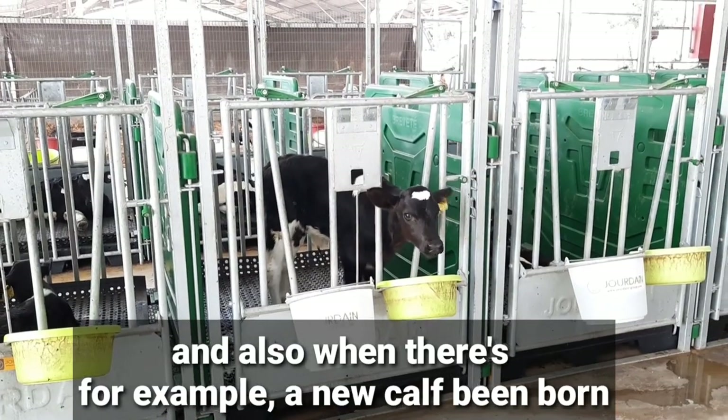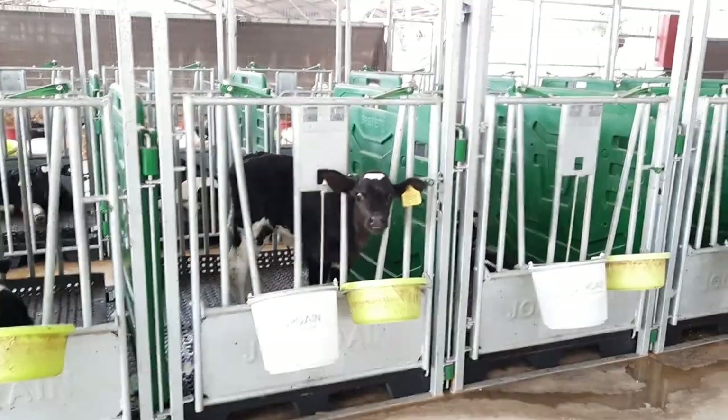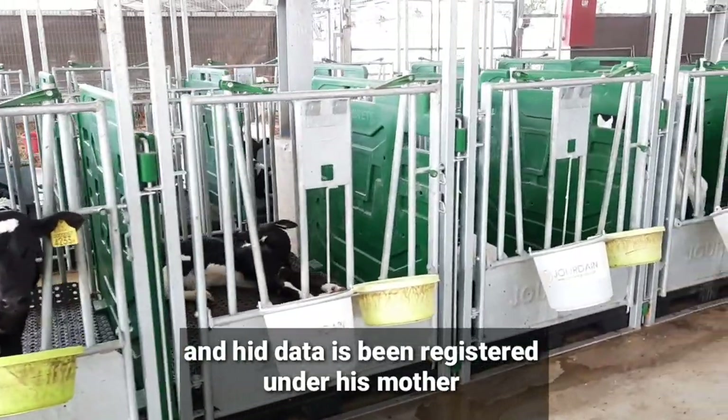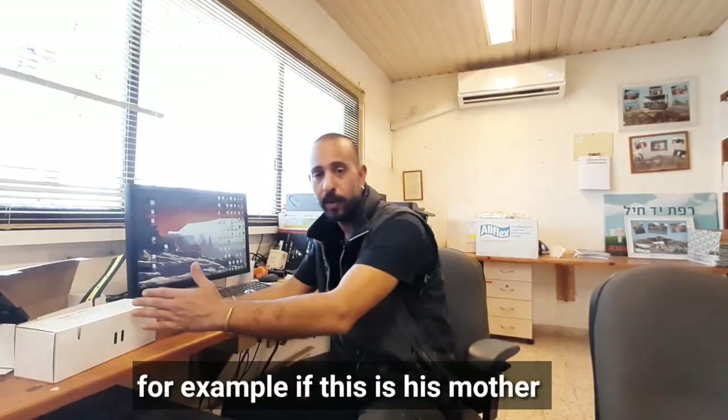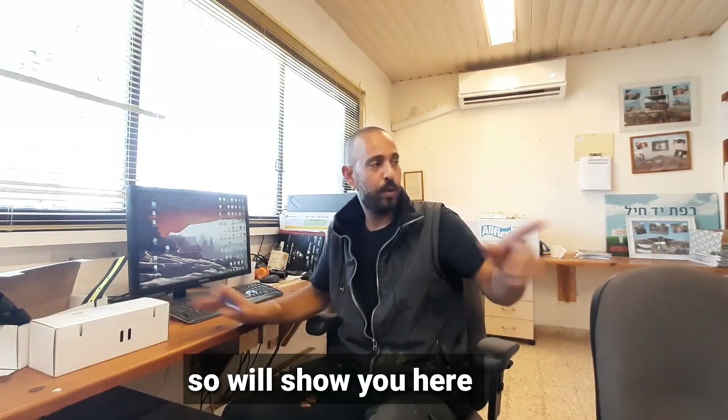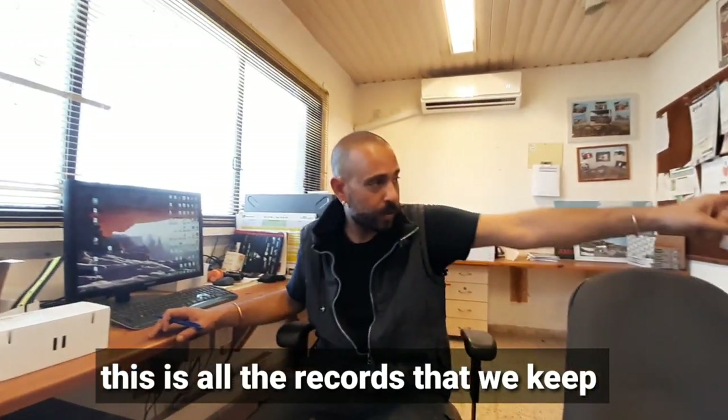When a new calf is born, it is automatically registered and its data is recorded under its mother. For example, if this is his mother, we will show you here — this is all the records that we keep.